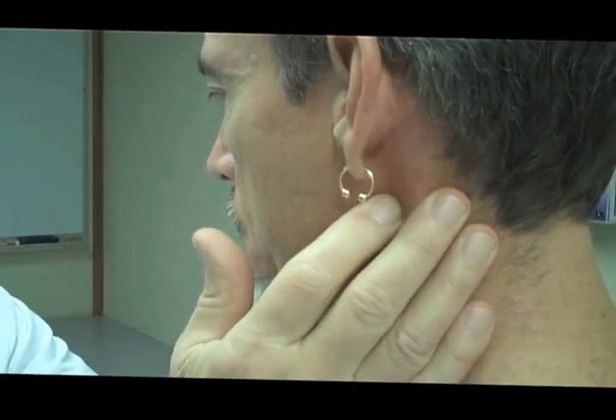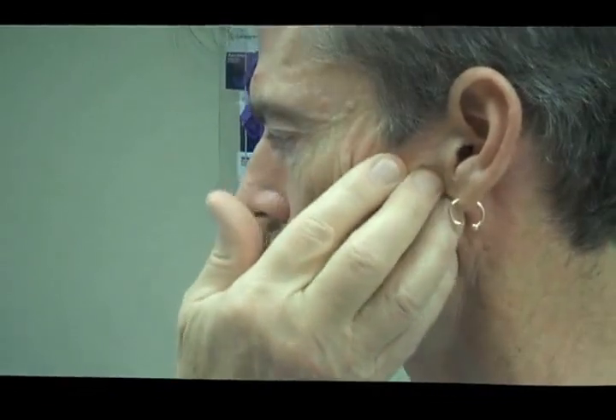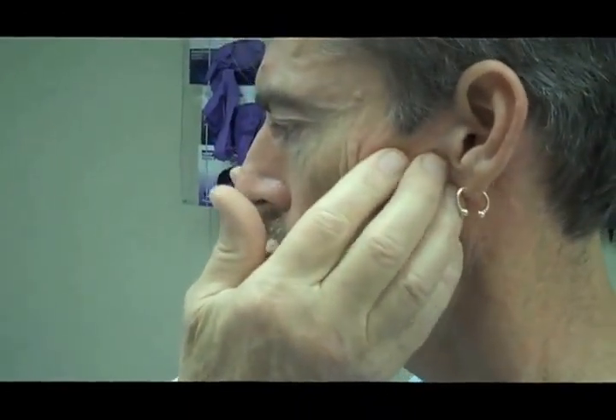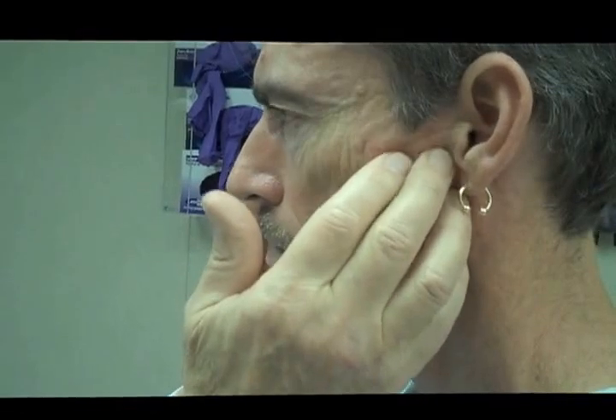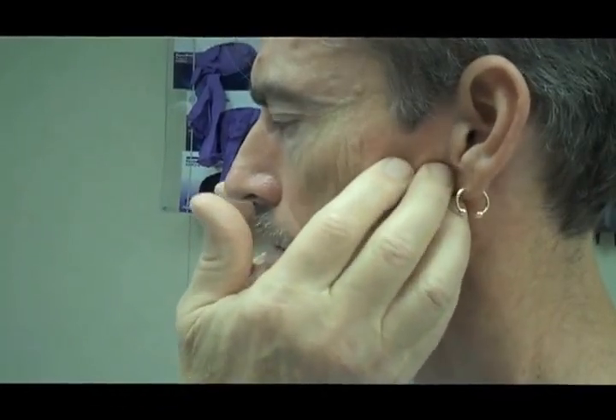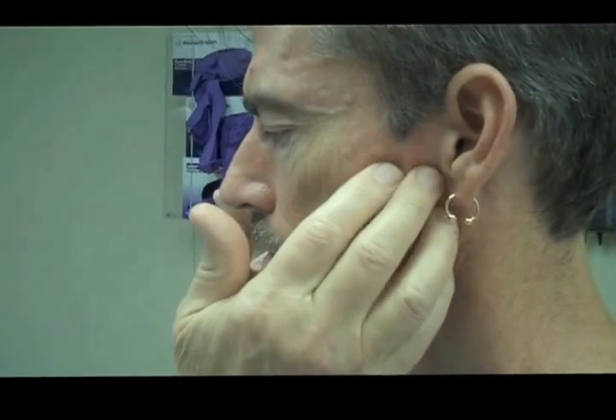Another important area is the preauricular lymph nodes. You feel with your fingers gently and symmetrically — you don't usually feel preauricular lymph nodes. Even small ones would be of concern, and may mean an infection or something more generalized.